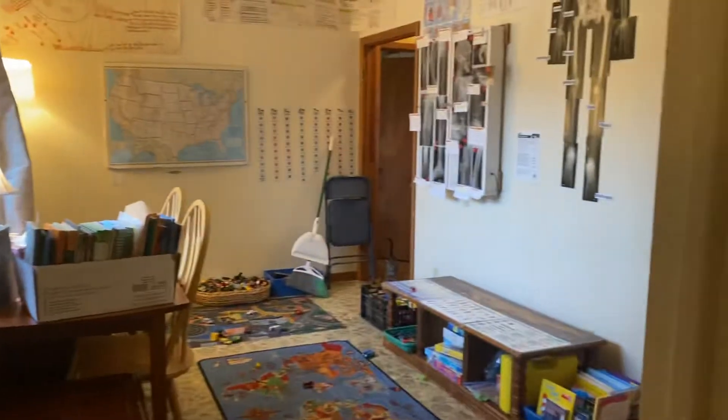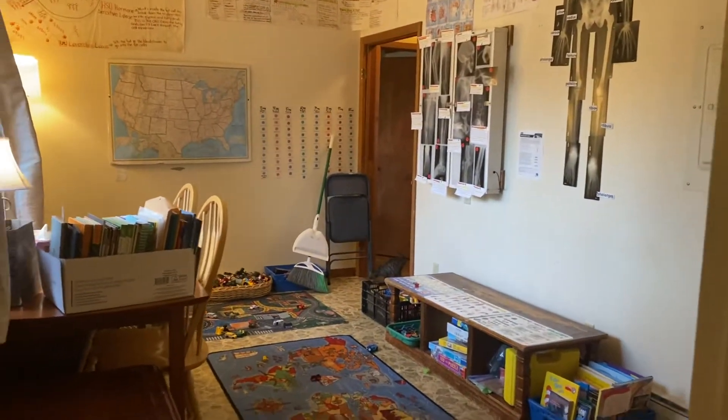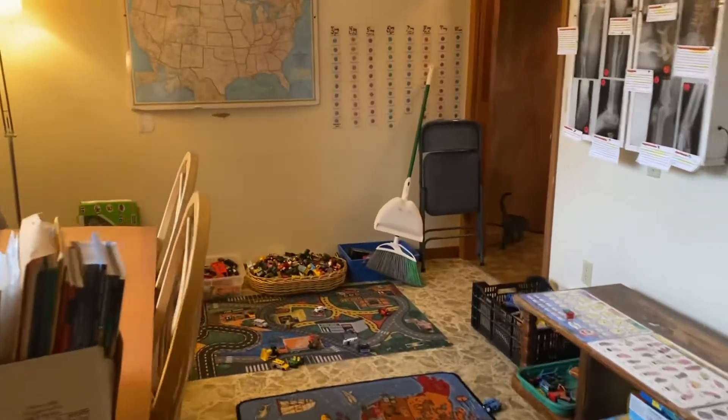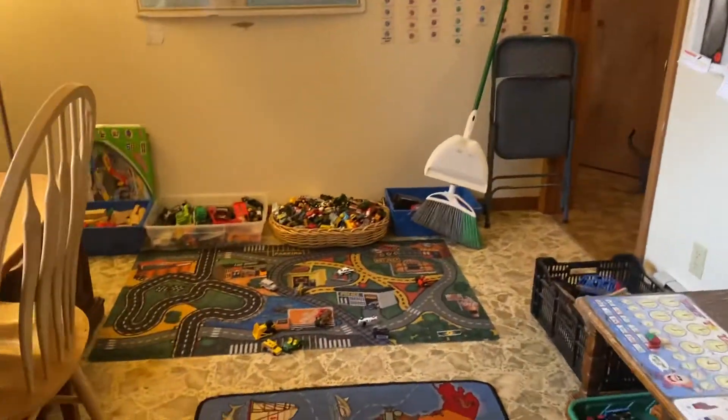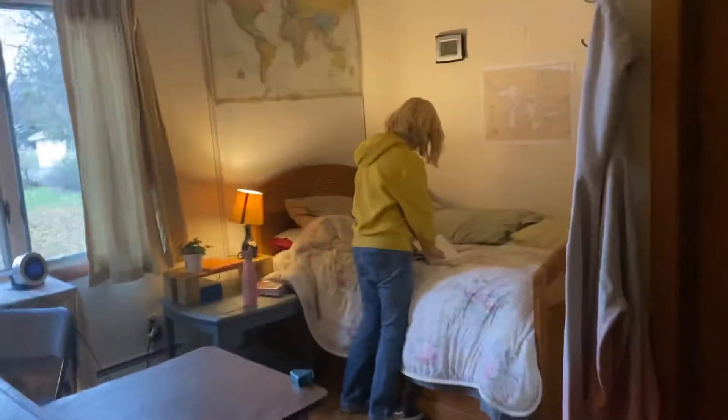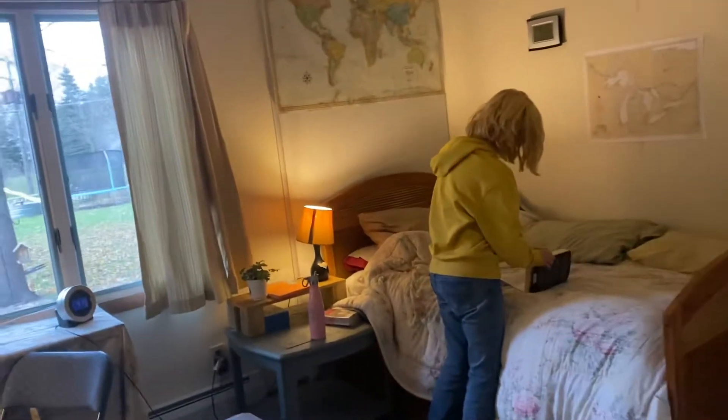Ruby wanted to get her own room. We took the couch out of here, so now this is just all cars and more floor space. And we've turned my office into Ruby's room. Doing a little video, Ruby, to document the transfer of office to room.